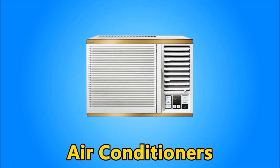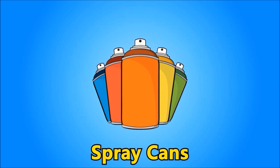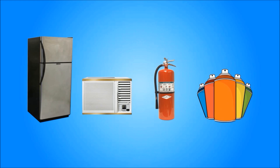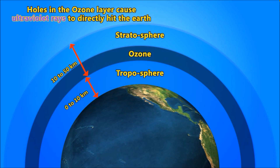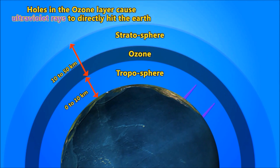By using old kinds of air conditioners, old refrigerators, fire extinguishers, and spray cans, we are spreading gases called CFCs. These CFC gases destroy the ozone layer by reacting with it.